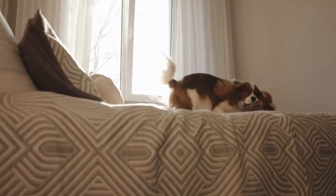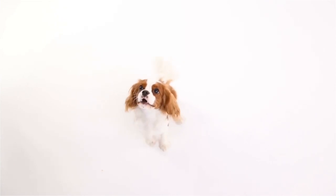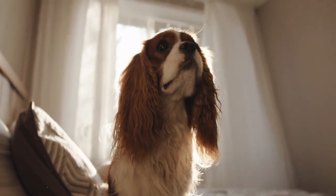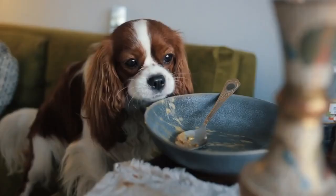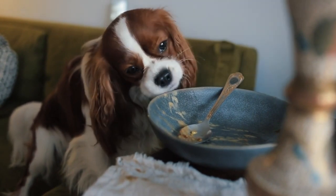The history of the Cavalier King Charles Spaniel can be traced back to the 16th century in Europe. At that time, toy spaniels were a popular breed known for their gentle temperament and small size. King Charles II was particularly fond of this breed and kept them close by his side, even allowing them to enter his royal chambers. Over time, breeders began to cross the toy spaniel with other breeds, such as pugs and Japanese chins, to achieve a flatter face.